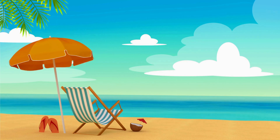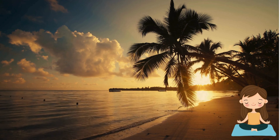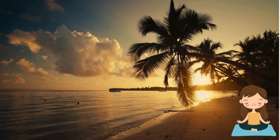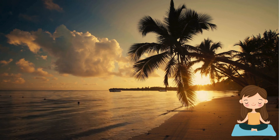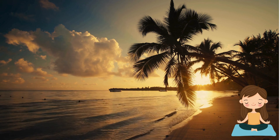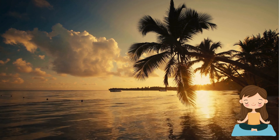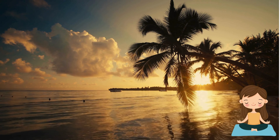Phew! We've covered so much about the ocean, and now it's time to relax. Close your eyes and listen to the soothing sounds of the waves. Imagine yourself on a peaceful beach, feeling the gentle breeze, and hearing the calming ocean rhythm. Take a moment to breathe, and let your imagination flow with the waves.